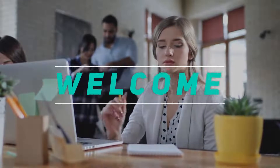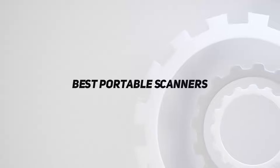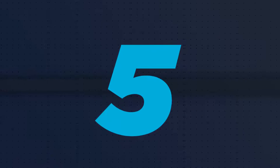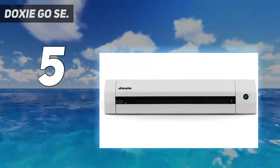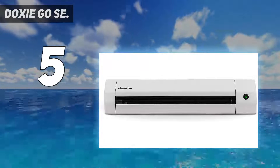Hey, welcome back to my channel. In this video I'm going to talk about the top five best portable scanners. Starting at number five: the Doxie Go SE. The Doxie portable scanner is a very good accessory product to scan paper, photos, and business cards anywhere without any computer.